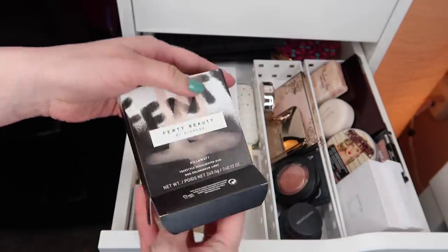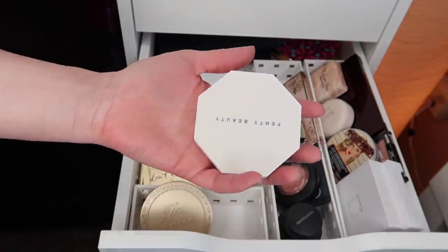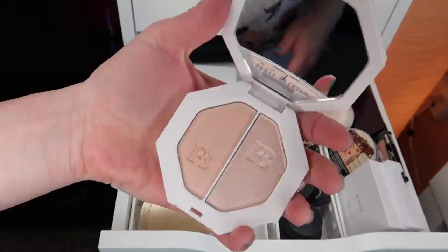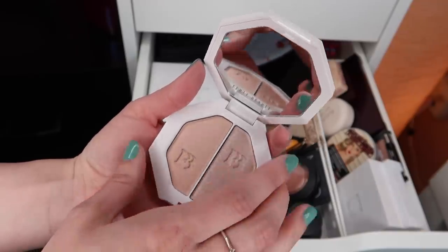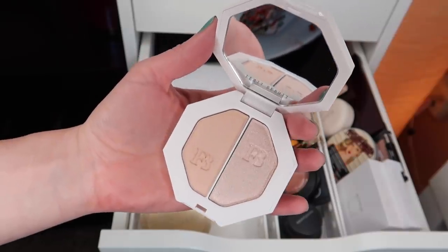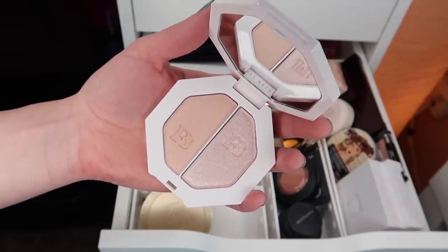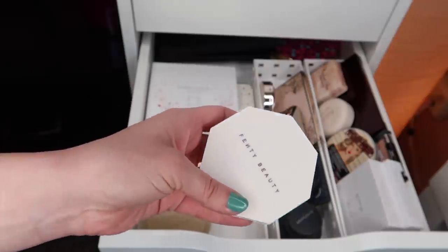I don't think I've ever used any of the Fenty highlighters before, and I really love her brand and the foundation. So I thought it was time to try something else. Let me open her up for you. This is what the inside looks like. Lightning Dust is the more bronzy, orangey side, and Fire Crystal is the more pinky-toned side. I am so excited to use these — I think they are just so pretty.